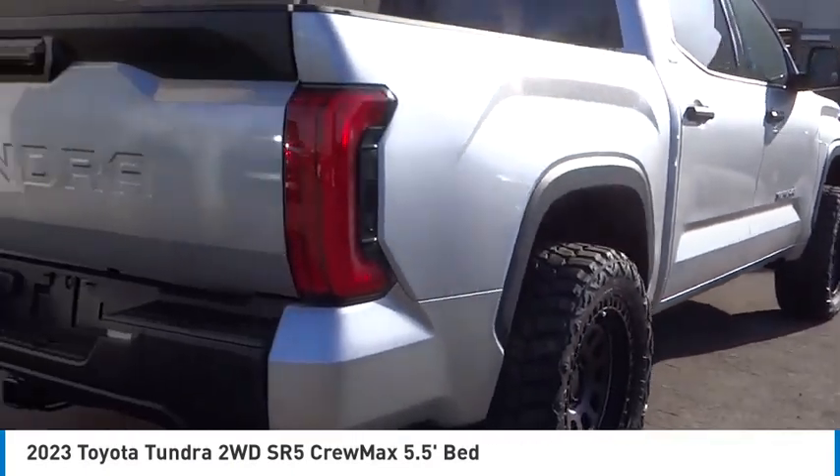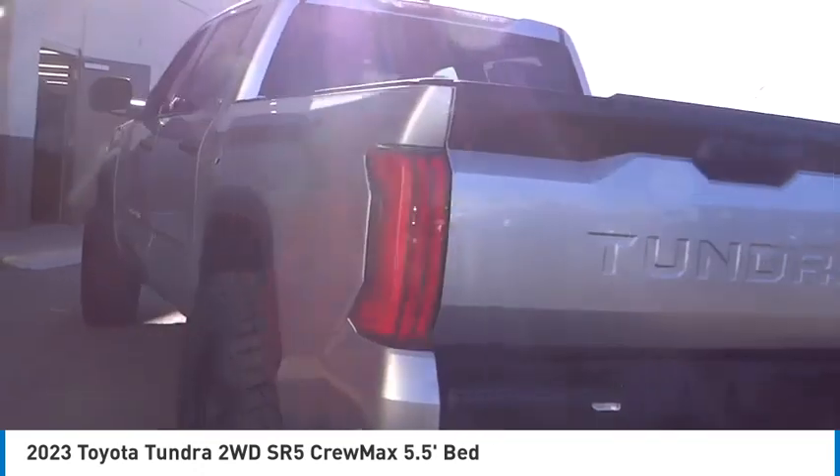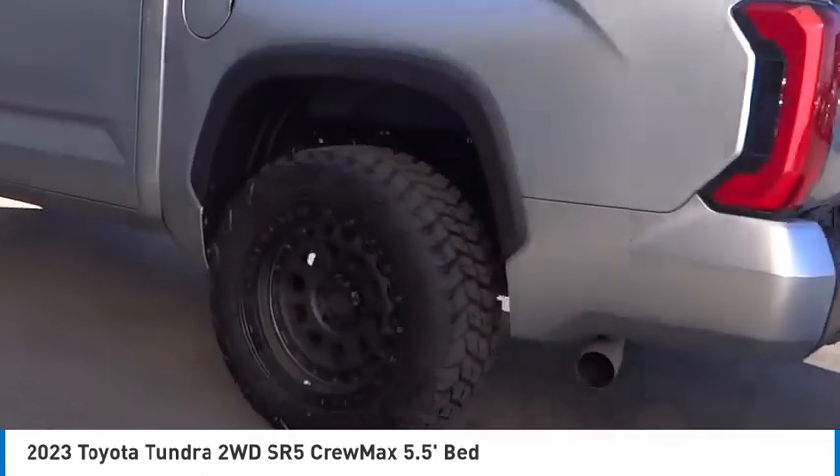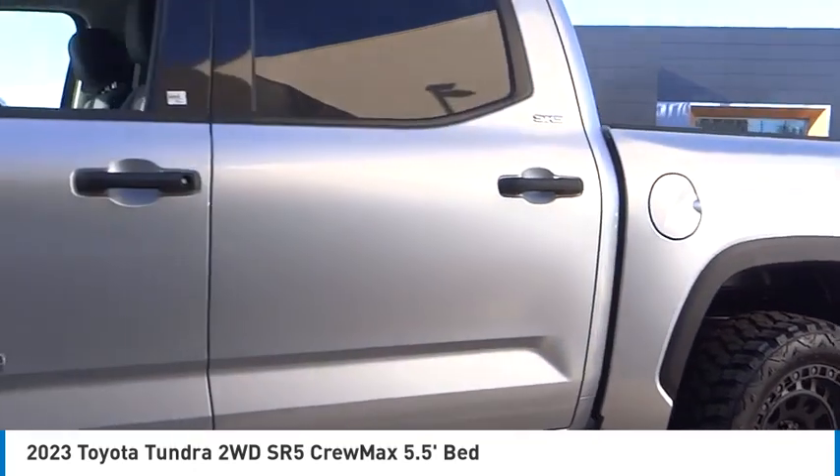Make a great choice today with the 2023 Tundra. The Tundra has a number of unique features useful for those using it as a work truck, including extra large door handles and a deck rail system.